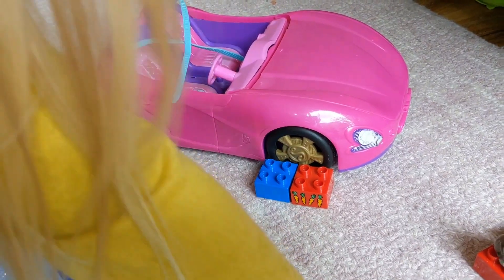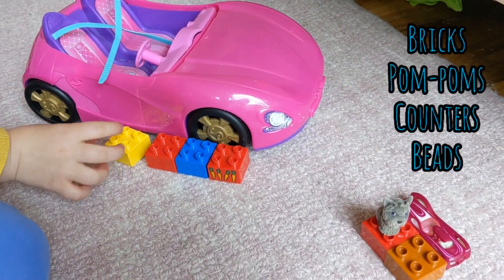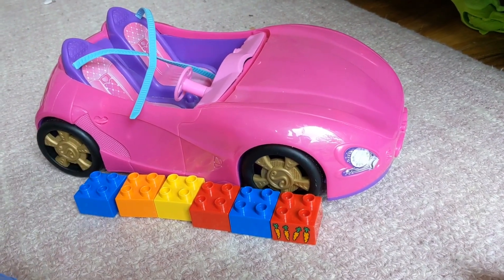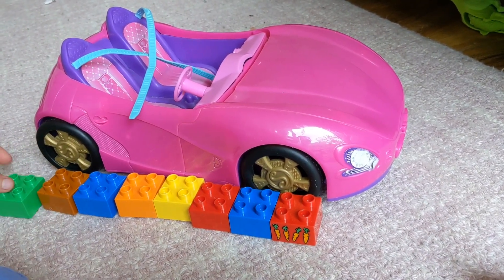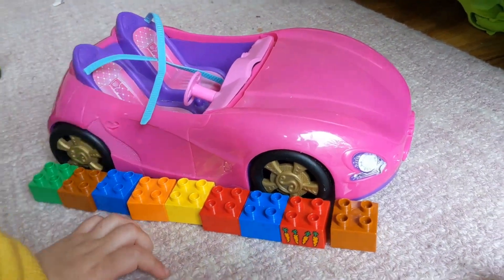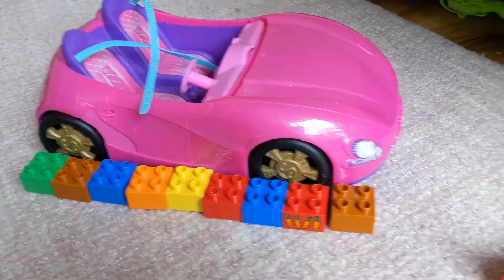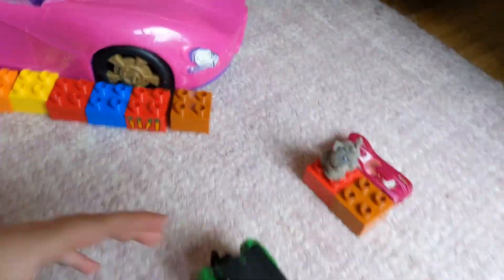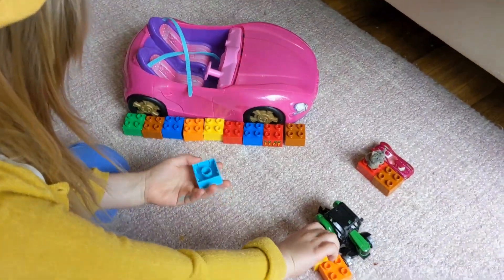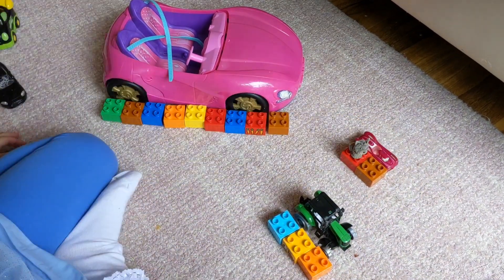You can use objects from around your home to measure things. For example, bricks, pom-poms, counters and beads are all objects that are uniformly the same size so that you can make an accurate measurement. Using objects in this way can help us to check if our guess was correct — that we have found something that is the longest or the shortest. Then you can compare different objects and say, well, this is the smallest because it has two bricks and this is the longest because it has nine.